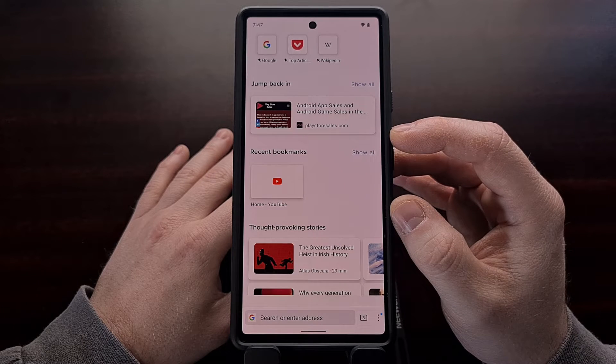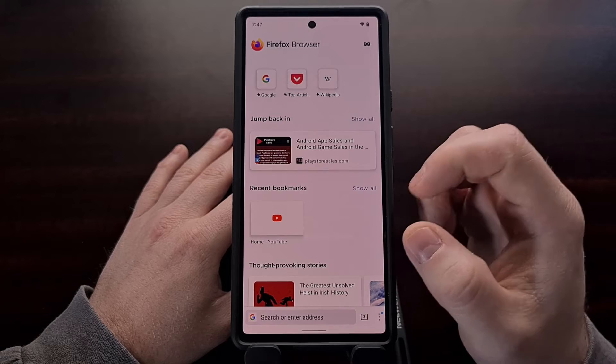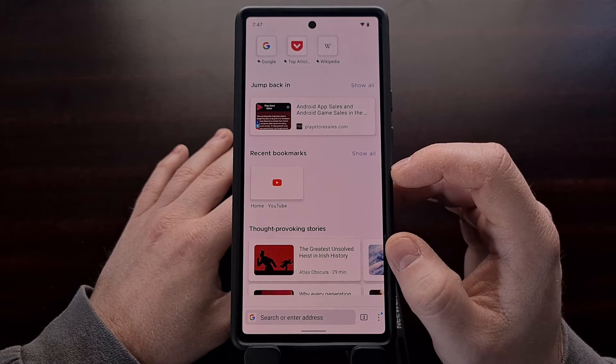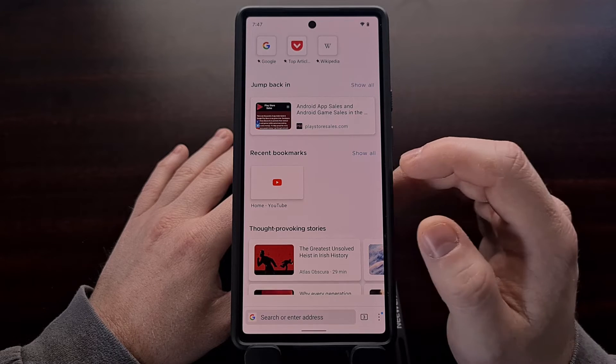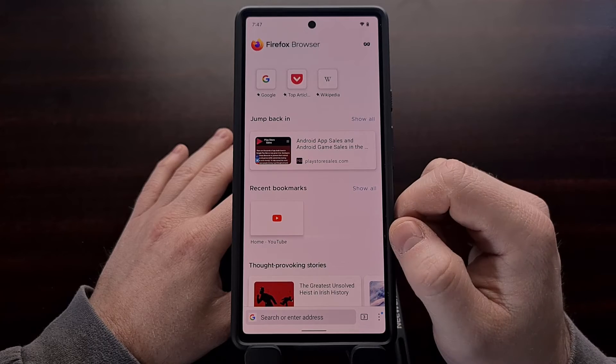So if you have recently added certain things to a bookmark, Firefox wants you to be able to pick back up where you left off. So if a recent bookmark is something that you wanted to remind yourself of later, this visual reminder will be able to do that for you.